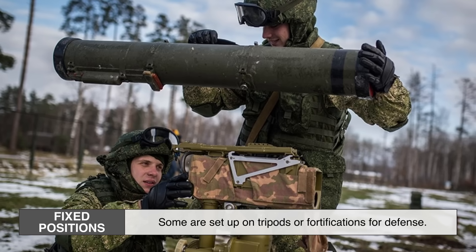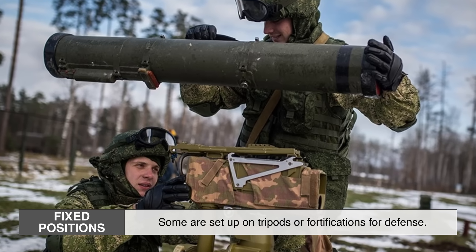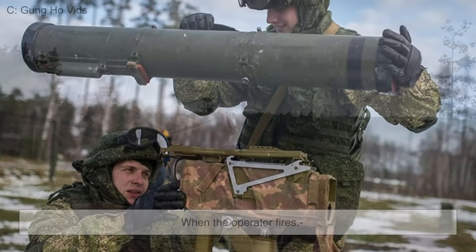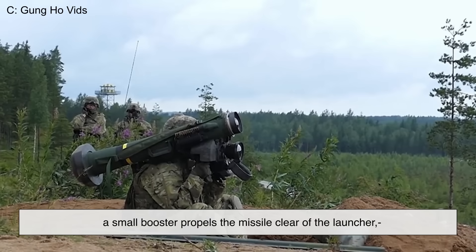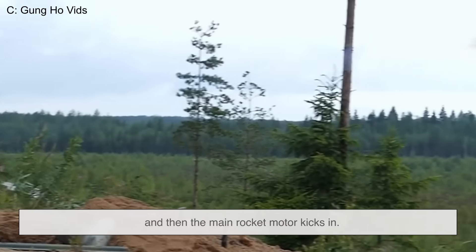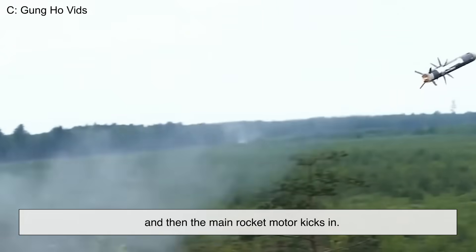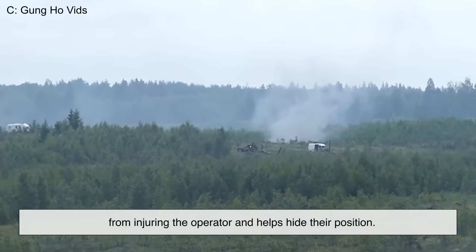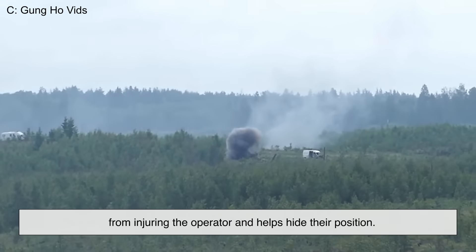Third, fixed positions: some are set up on tripods or fortifications for defense. When the operator fires, a small booster propels the missile clear of the launcher, and then the main rocket motor kicks in. This design keeps the backblast from injuring the operator and helps hide their position.